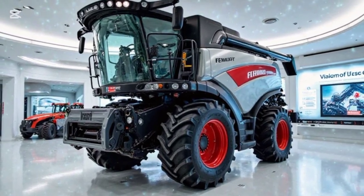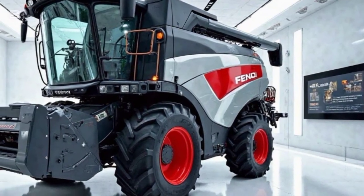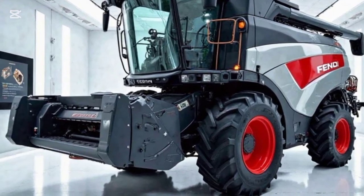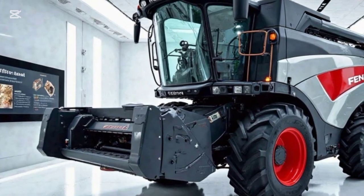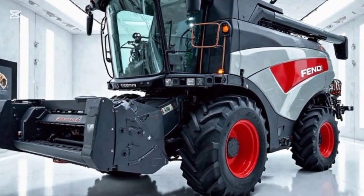Overall, this harvester sets a new benchmark in agricultural technology, combining power, precision, and innovation to redefine modern harvesting. Stay tuned to PowerHaul for more in-depth tractor and harvester reviews.